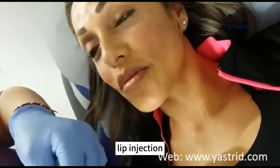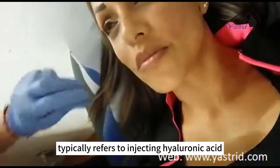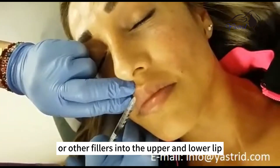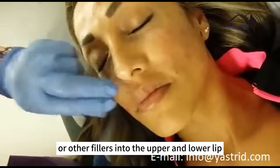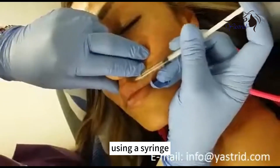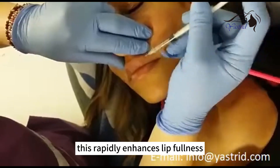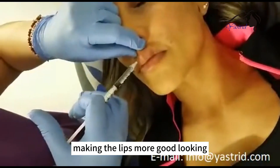Lip injection typically refers to injecting hyaluronic acid or other fillers into the upper and lower lip using a syringe. This rapidly enhances lip fullness, making the lips more good looking.